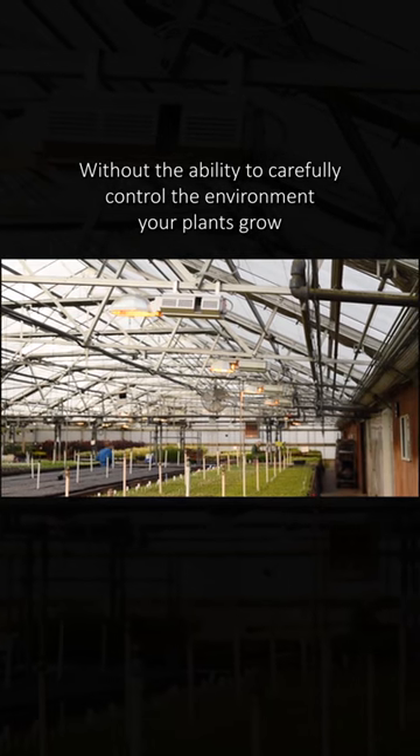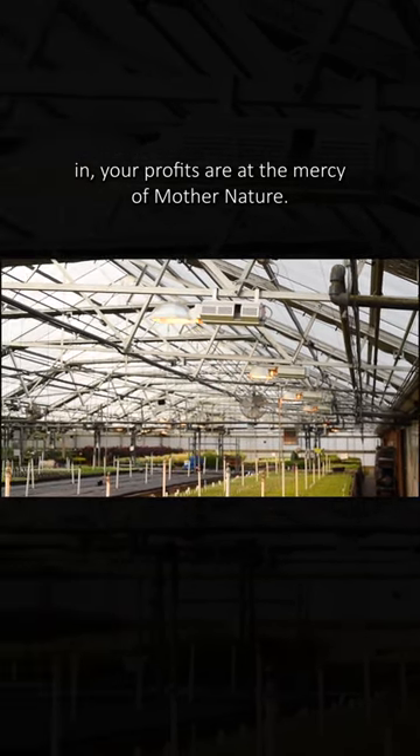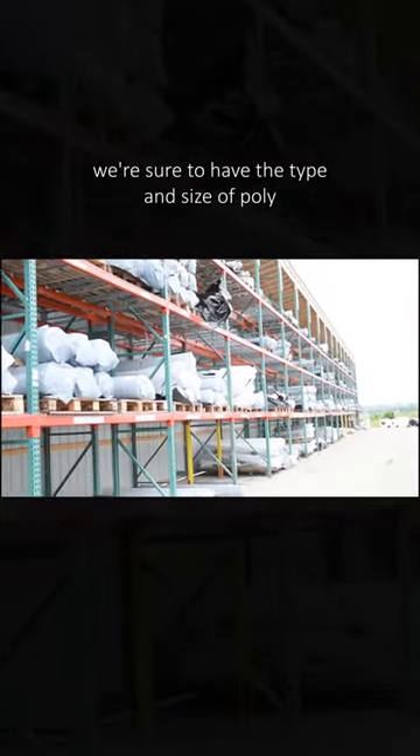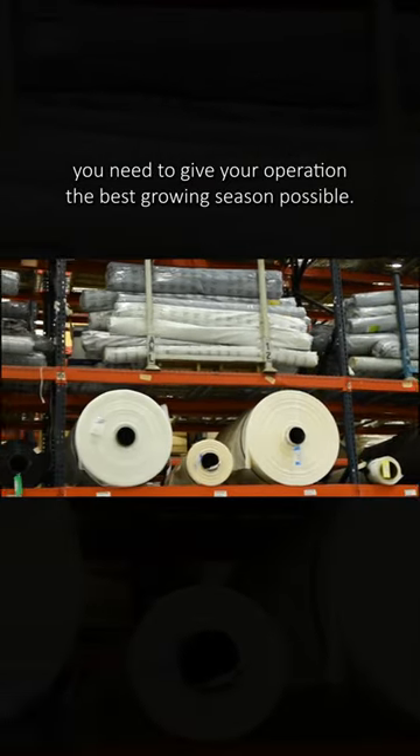Without the ability to carefully control the environment your plants grow in, your profits are at the mercy of mother nature. With over 20 million square feet of poly in stock, we're sure to have the type and size of poly you need to give your operation the best growing season possible.